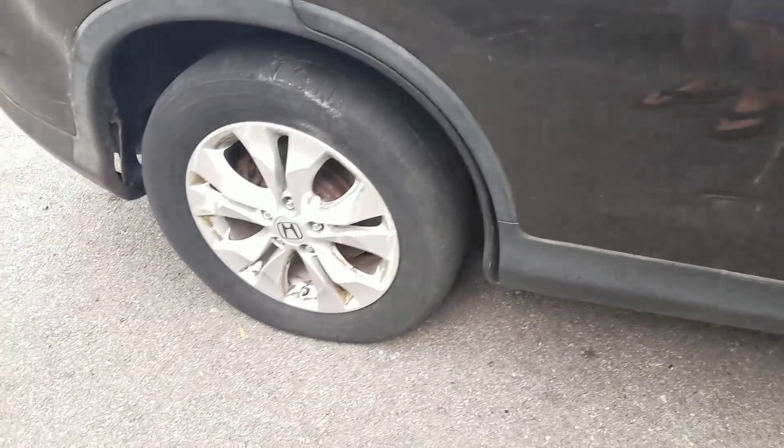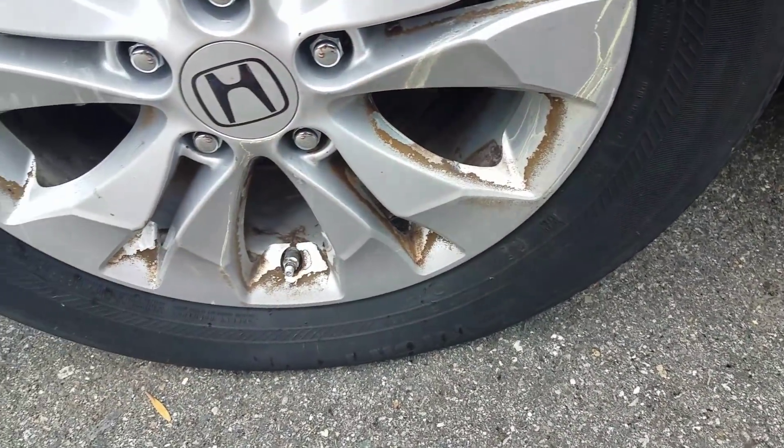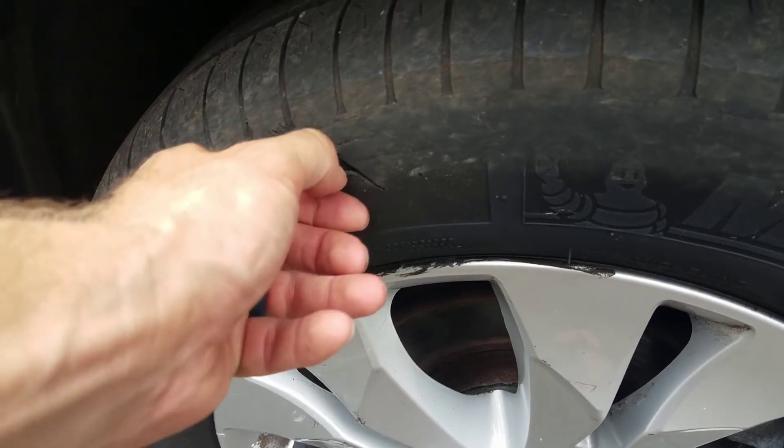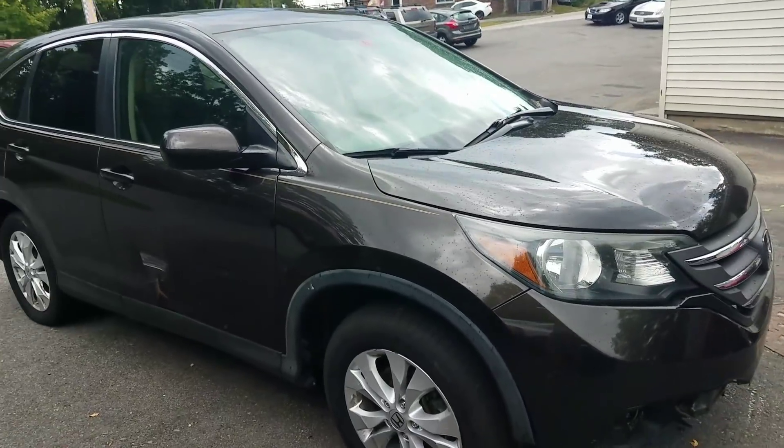Look at all the tires are flat. These wheels — this is the best I could do. I scrubbed the heck out of these things and that's what I could do. Oh my goodness, look at this right here. Jeez. This was this person's car that they drove every single day.